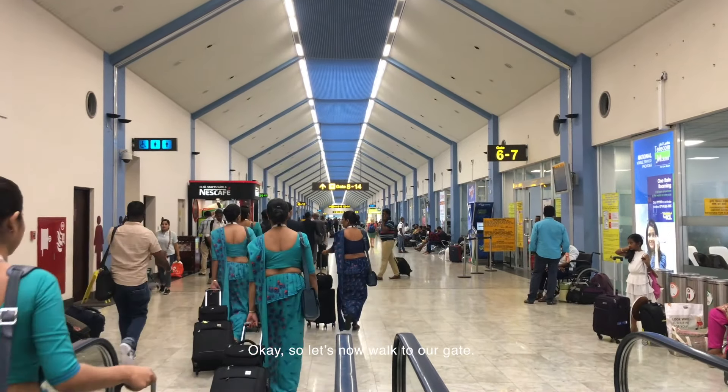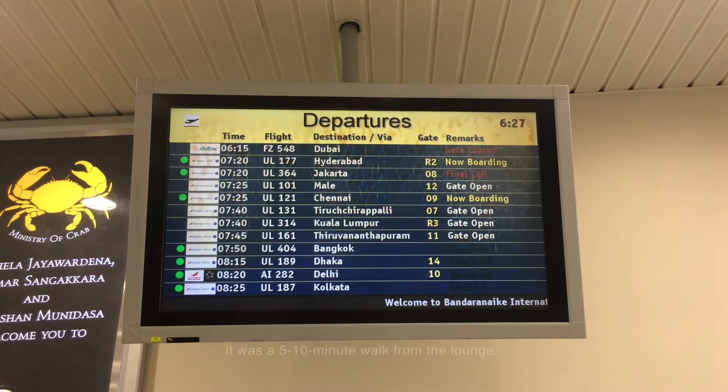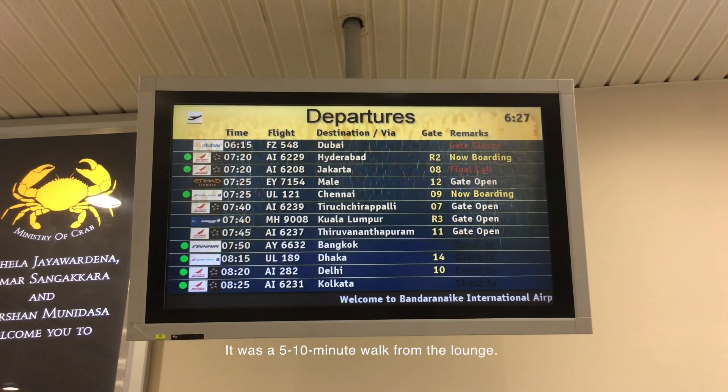So let's now walk to our gate. My flight UL101 would be departing from gate 12. It was a 5 to 10 minute walk from the lounge.